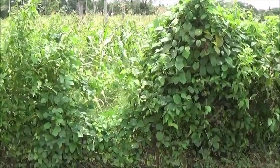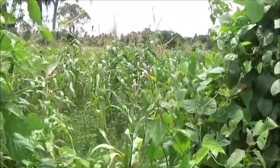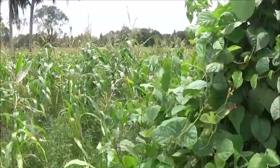Hello, everyone. Welcome to a foreigner farming in the Philippines. I don't know much about this field, but I wanted to stop and check it out.